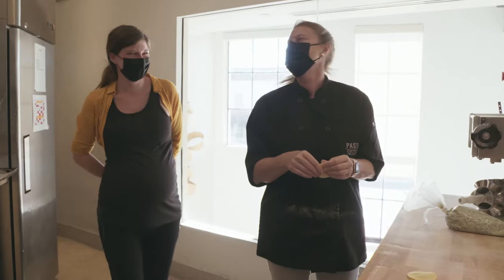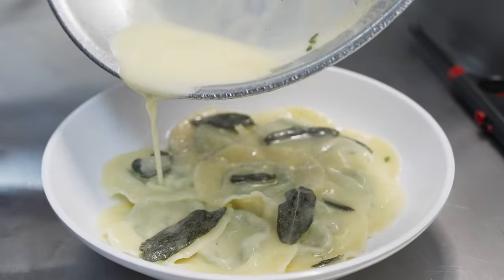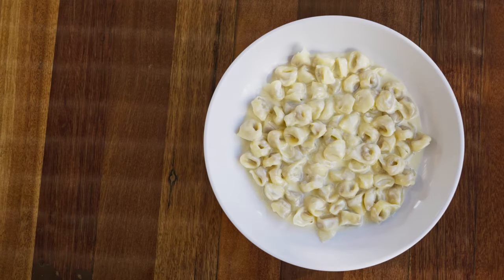The next time you see Paola at Pasta Sisters, or visit Steve and Dina at Rosso Blue, make sure you stick your finger in your cheek, give it a little turn, and let them know that the pasta is very good.